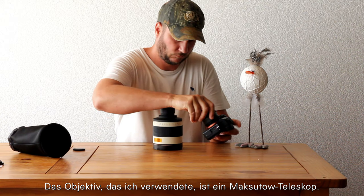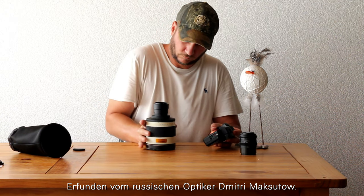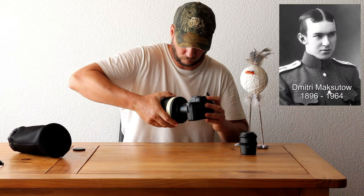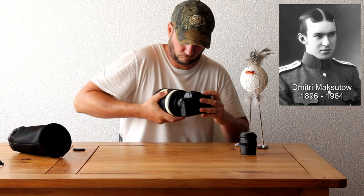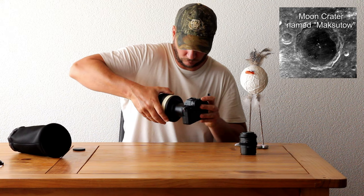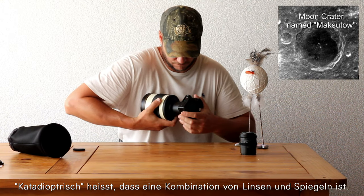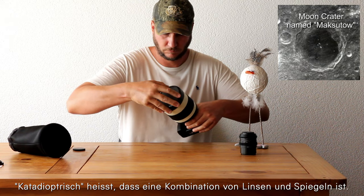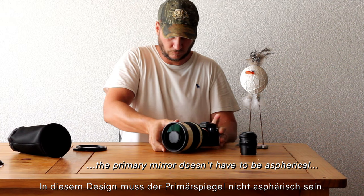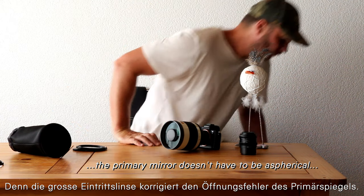The lens I use is a Maksutov telescope, invented by the Russian optician Dmitry Maksutov. It is a so-called catadioptric system — catadioptric means it's a combination of lenses and mirrors. In this design, the primary mirror doesn't have to be as spherical, because the big lens at the entrance corrects the spherical aberration of the primary mirror.